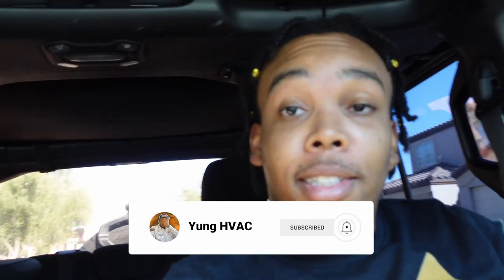What's good, YouTube? It's your boy Young HVAC, and I'm in the car with my brother who has just got hired with one of the best HVAC companies in Las Vegas. I'm so proud of him. So this dude needs some tools. They gave him a list.